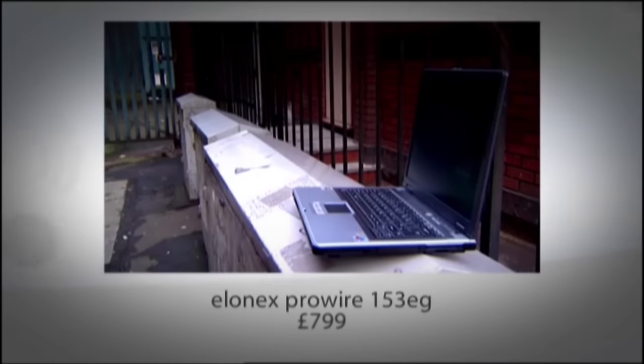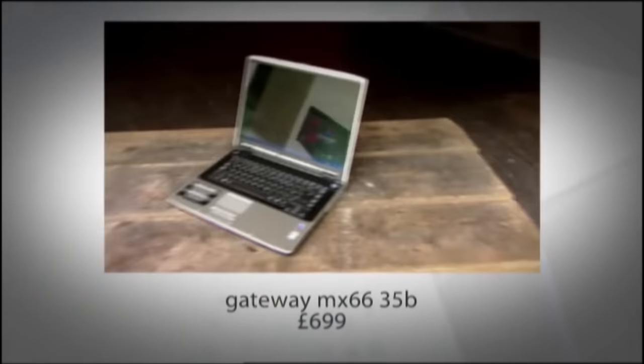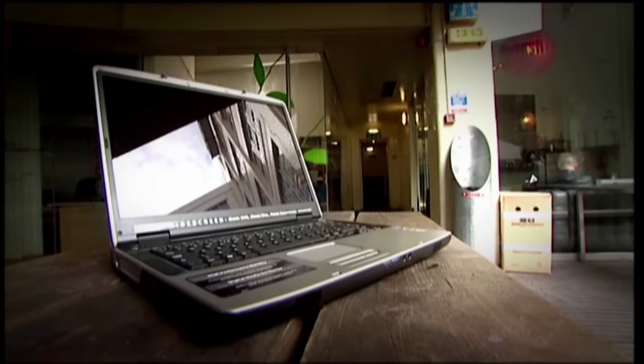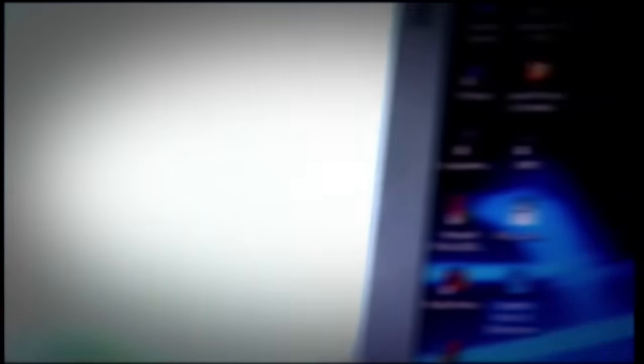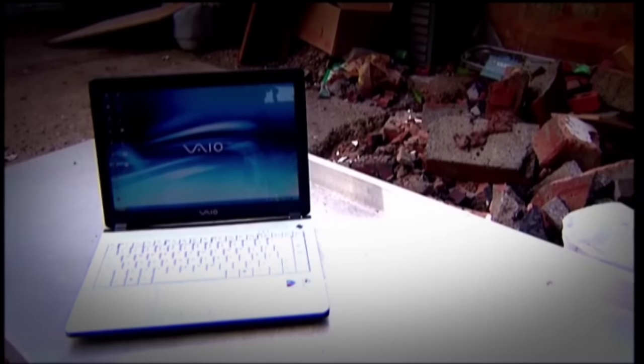First of the bunch is the LNX ProWire 153EG. It lays claim to a class-leading battery life but could be let down by not being widescreen. Then there's the Gateway MX6635B — it may not be the prettiest laptop but it does look more media-friendly with its widescreen. It also boasts a 100GB hard drive, wireless and a gig of RAM, and is the cheapest of the bunch. Smaller, lighter and arguably better-looking than the other two is the Sony Vaio FJ1S. It comes with an impressive software bundle including Adobe Photoshop Elements and Premiere video editing software, but it is the most expensive of the three.